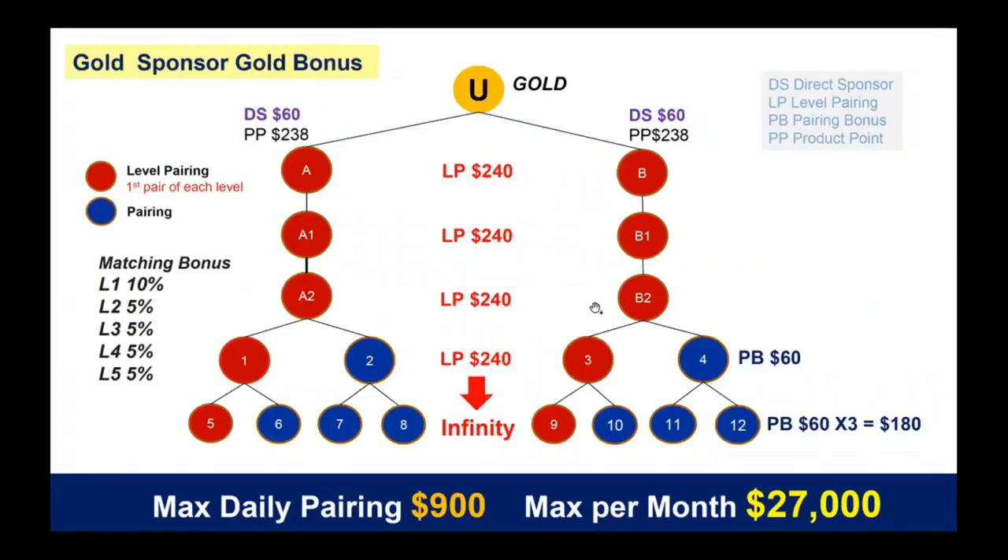Not a lot of people are gold — most people go from silver to diamond when they want to upgrade. But if you decide to go to gold, you are earning a little bit more: you're picking up a fifth level of the matching bonus. And remember from the other slide, you are also picking up a $900-a-day maximum pay, which is a maximum of $27,000 a month if you're hitting that $900. But that's never going to happen at gold because if you're making that kind of money, you're going to upgrade to diamond.